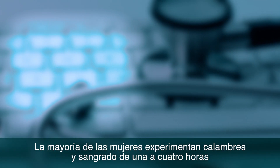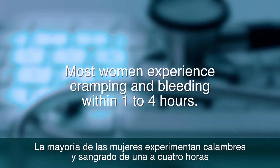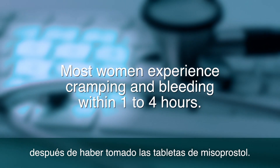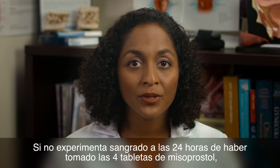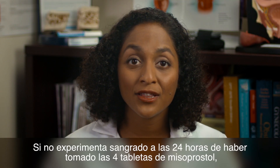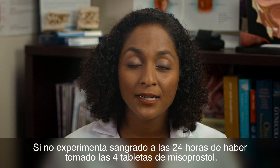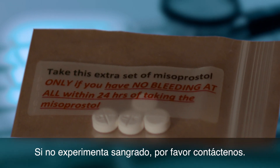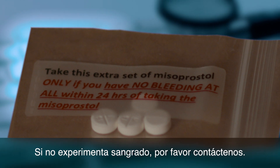Most women experience cramping and bleeding within one to four hours after taking the Misoprostol pills. If you don't experience bleeding within 24 hours after taking the four Misoprostol tablets, you may need to take another set of four pills. If you don't experience bleeding, please contact us.